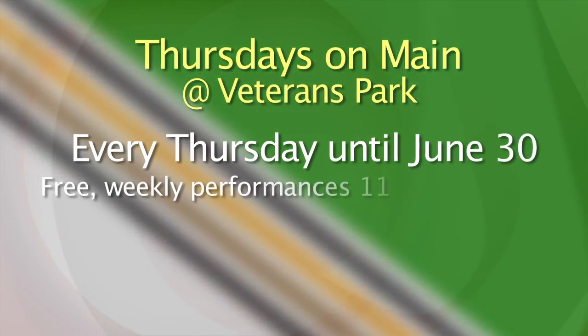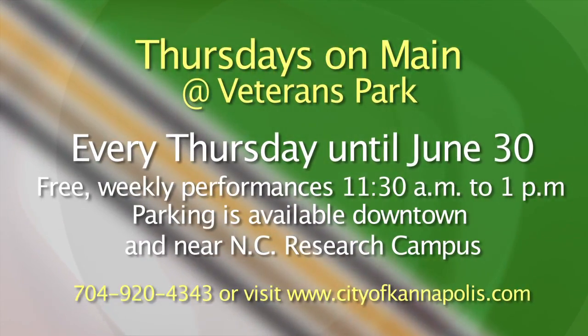There are only a few Thursdays left to enjoy a little music with your lunch if you're in the Kannapolis area. Thursdays on Main has just two weeks left for their Thursday lunch performances. Break up your morning lunch routine with a musical concert by coming out on Thursday, June 23rd. The free performance is held from 11:30 a.m. until 1 p.m. at Veterans Park — that's at the corner of Main Street and First Avenue in downtown Kannapolis. This week features the band Sound Barrier playing classic rock and pop from the 60s through today. Pack your own lunch or purchase food from Kannapolis restaurants showcased at the event. Parking is available downtown and around the North Carolina Research Campus. For more information, call 704-920-4343 or visit cityofkannapolis.com.